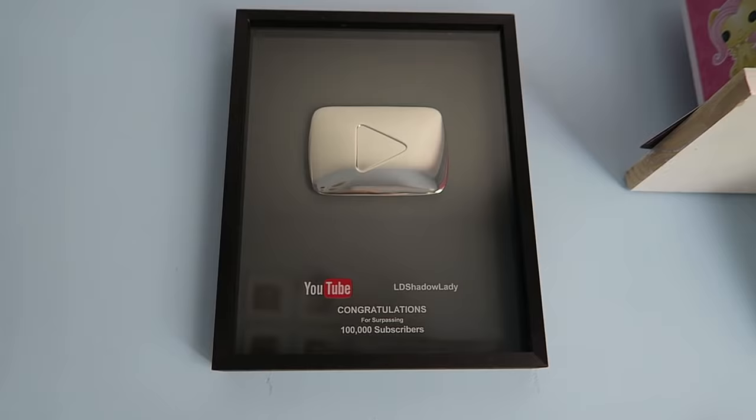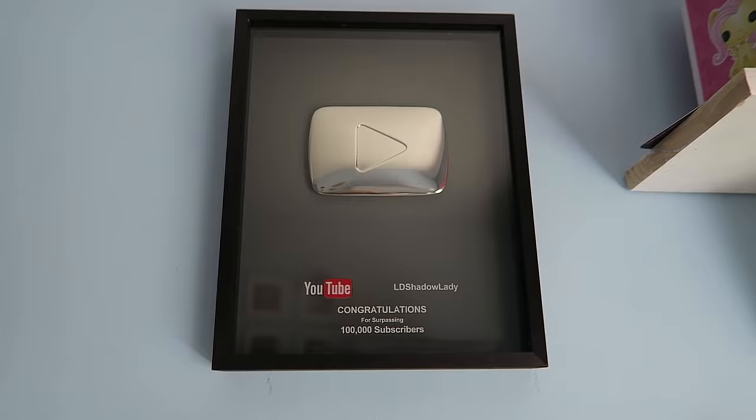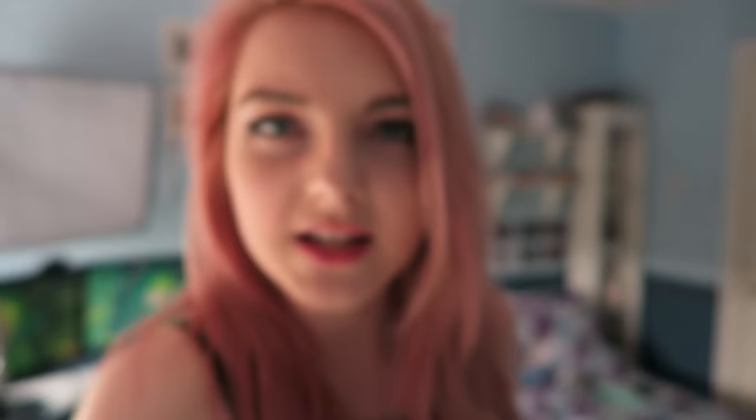Of course I also have my 100,000 subscriber plaque. Thank you guys for subscribing — one day I shall have the million subscriber plaque, but that day is not today. Oh, this little guy! I totally forgot he was up there. He just hides there; he's in the background of all my videos. You guys have probably noticed him before, but he's there.